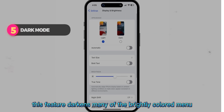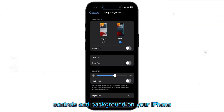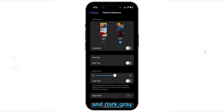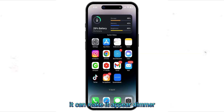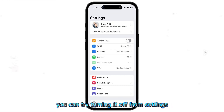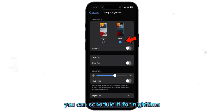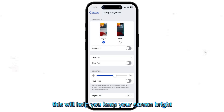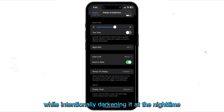Dark Mode. This feature darkens many of the brightly colored menus, controls, and backgrounds on your iPhone by changing the color palette to black and dark gray. Although Dark Mode doesn't affect the iPhone's brightness, it can make it appear dimmer. You can try turning it off from Settings, Display and Brightness. Alternatively, you can schedule it for nighttime along with the Night Shift feature. This will help you keep your screen bright and vibrant throughout the day while intentionally darkening it at nighttime.